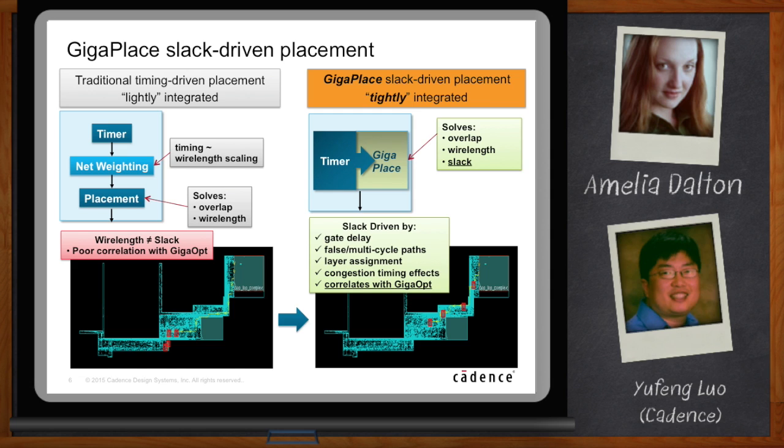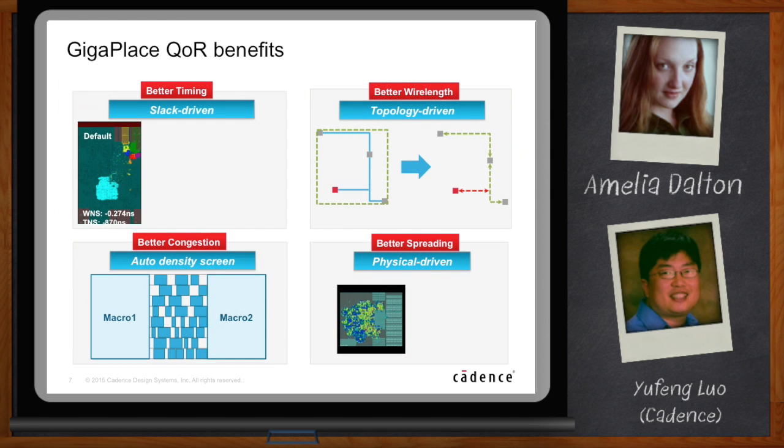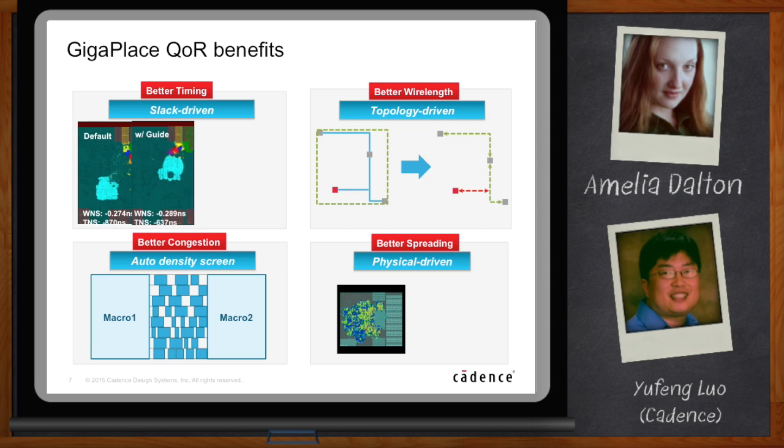GigaPlace is slack-driven, so it provides much better timing. In this real customer example, a cyan-colored block placed in the middle of the chip was not the best placement. One of our best designers added placement guides to achieve better timing — much better than the default. However, with slack-driven placement, we automatically get much better timing without any guides. Looking at the TNS, it's almost 300 nanoseconds better — a dramatic improvement compared to what can be achieved manually.